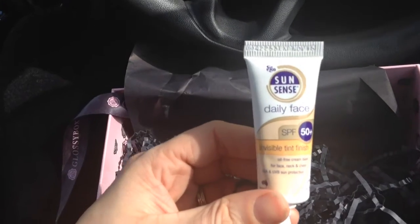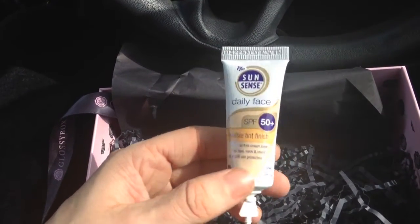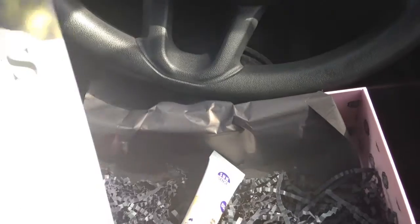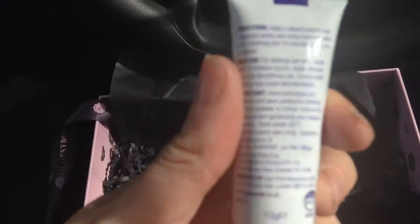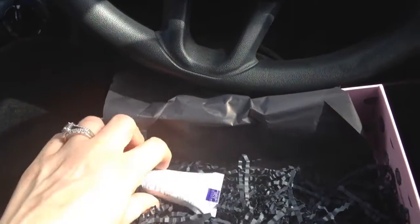Lastly we have Some Sense Daily Face SPF 50 Plus Invisible Tint Finish. I think this was in last year's box actually. It's priced at £20.99 for 75 grams and we get 10 grams, which is quite a good sample size to try it out.